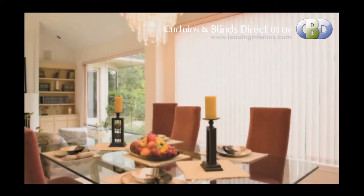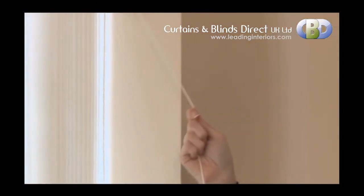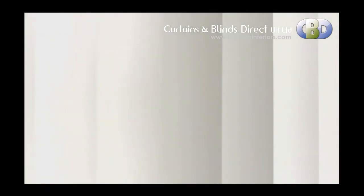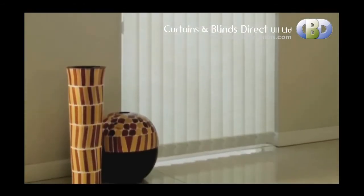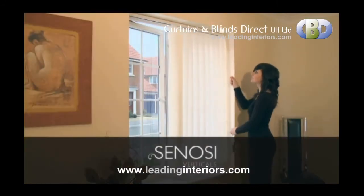Installation is quick and easy. It can be controlled using the smooth chain loop system or the optional child friendly wand control system. Suited to all windows, sliding and French doors, our Sonosi verticals provide the perfect finishing touch to any home.